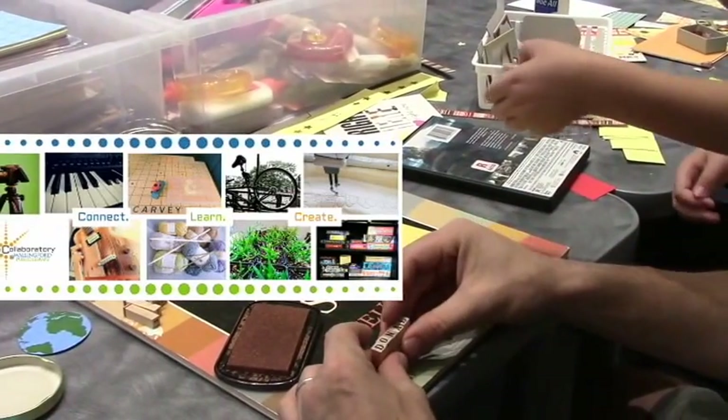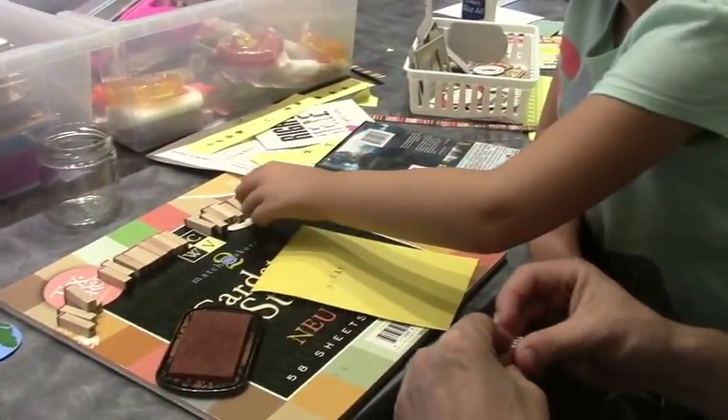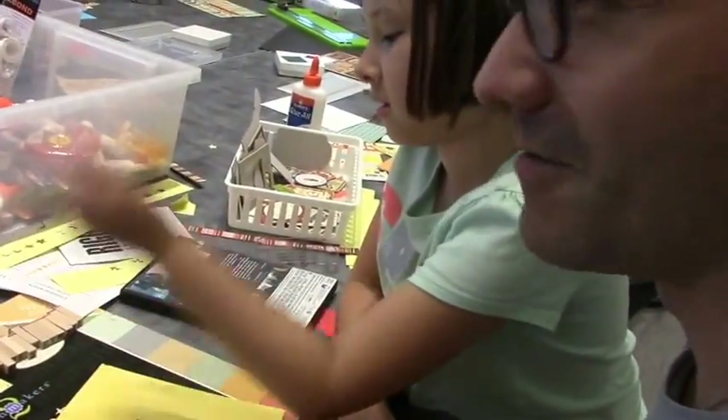And what skill are you improving today? Well, what are we making, Rosie? Whatever we want — we're collaging.